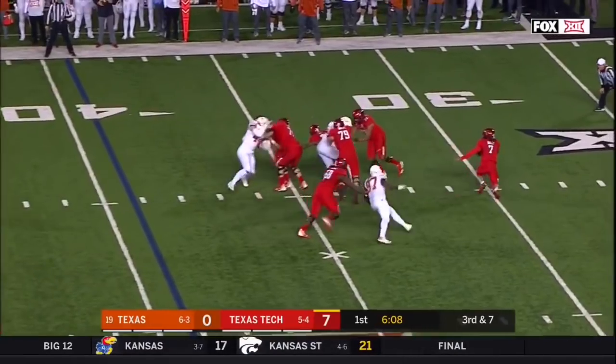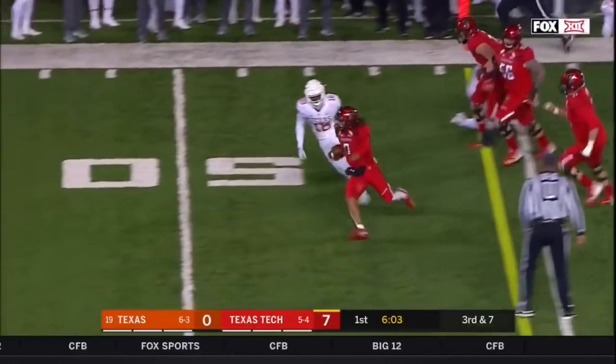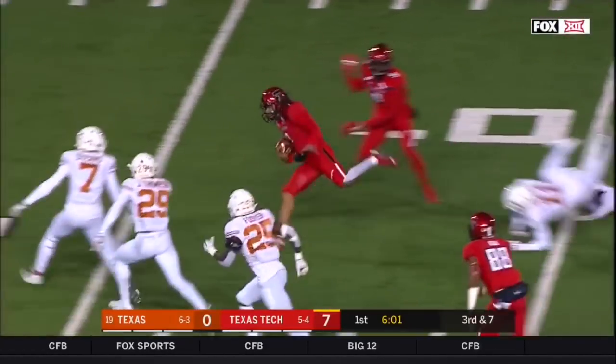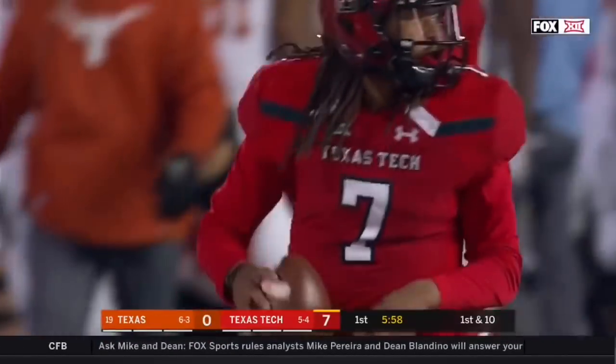Jet Duffy, flushed from the pocket, trying to use his legs. What a comeback! Wow. That's why he's the Jet. 31 yards.